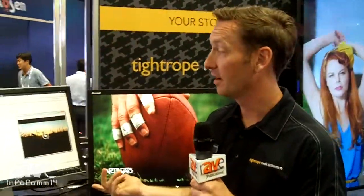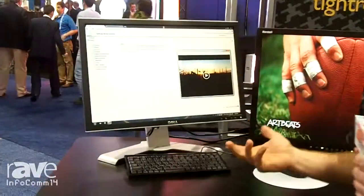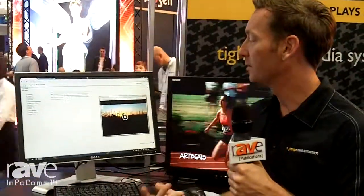Hi, I'm JJ Parker with Tightrope Media Systems, and here I'm showing our Cablecast television automation software. We've been doing broadcast automation for a really long time, and we've just released Cablecast 5.3, which has a completely revamped VOD engine in it.